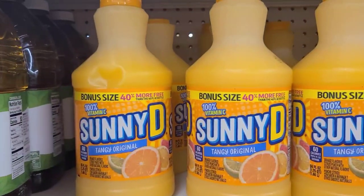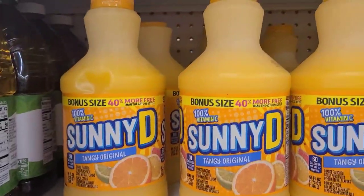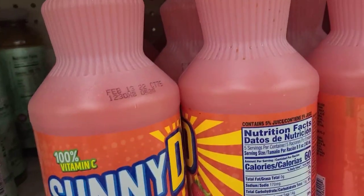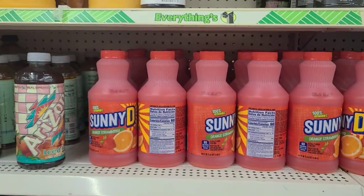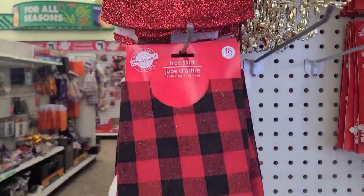The large Sunny D is back — Tangy Original, bonus size, 40% more. And here they also have the smaller Sunny D in orange and strawberry, which is 25 fluid ounces. So more bang for your buck with the other one. Beautiful tree skirts — 18 inches — they have it in that one and in this beautiful buffalo check.